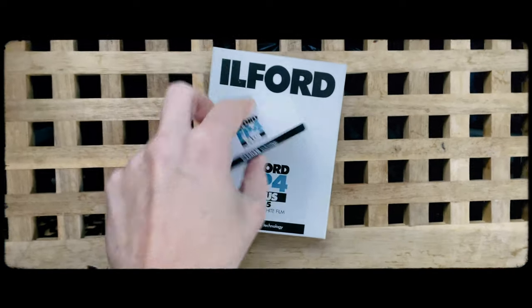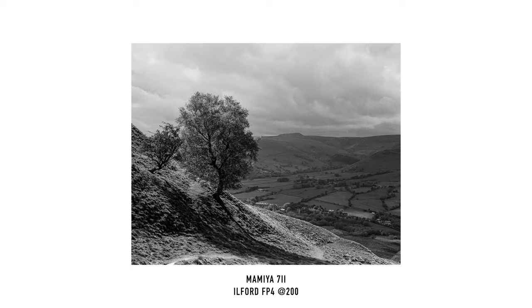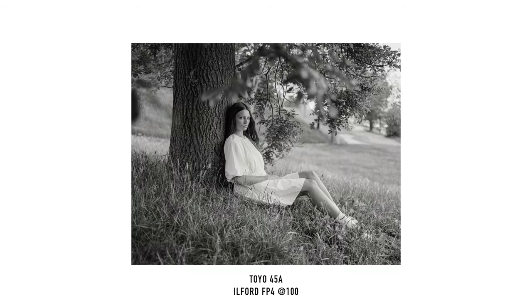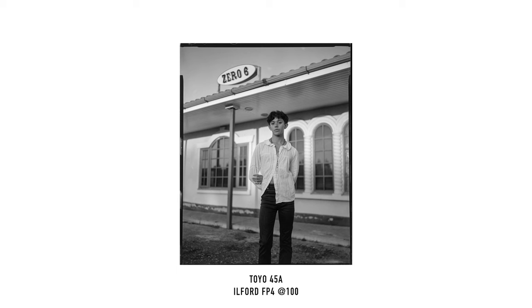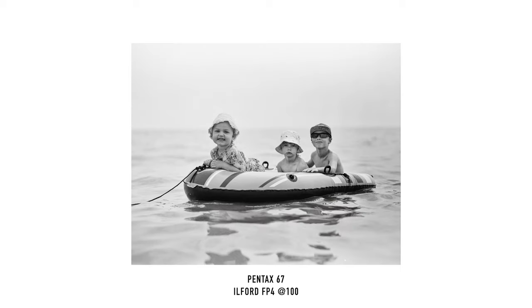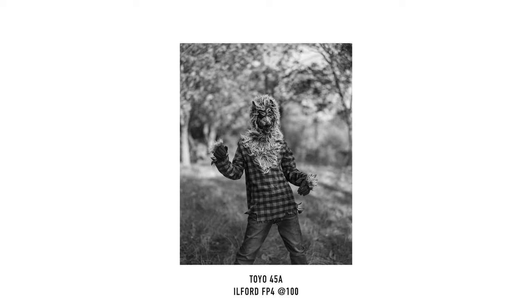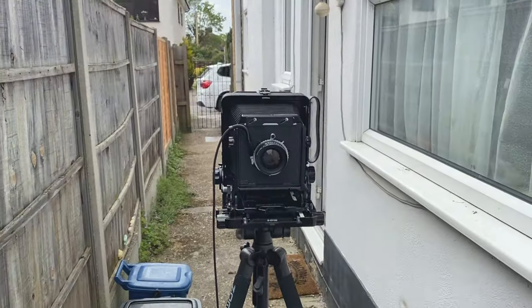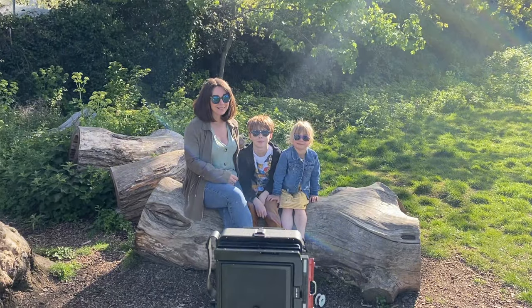Hello everyone, welcome back to my channel. This video is just a quick simple homage to my absolute favorite film stock, the underestimated legend that is Ilford FP4+.